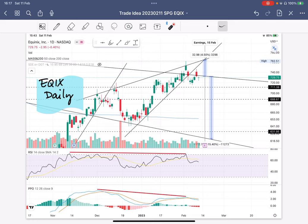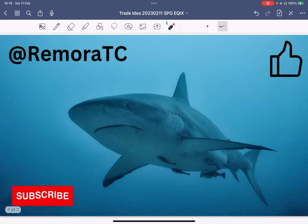That is Equinix — I'm also expecting lower prices in the weeks to come. If you liked my video on SPG and Equinix and where they will be trending, please like and subscribe, leave a comment, and share my content with your friends. Thanks.